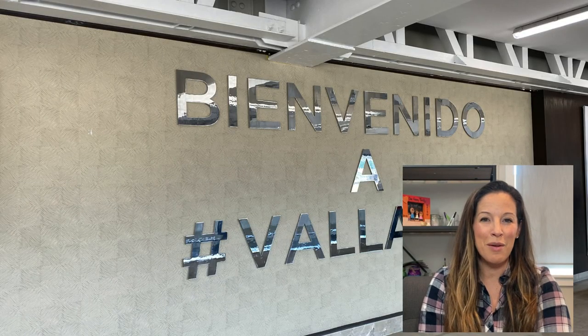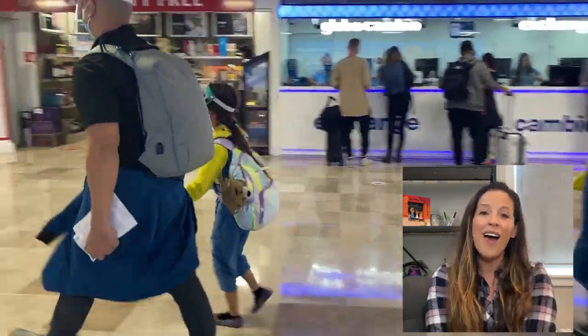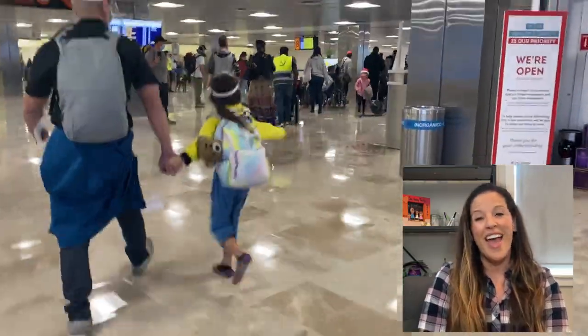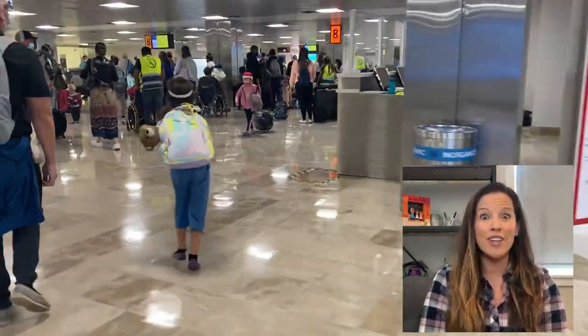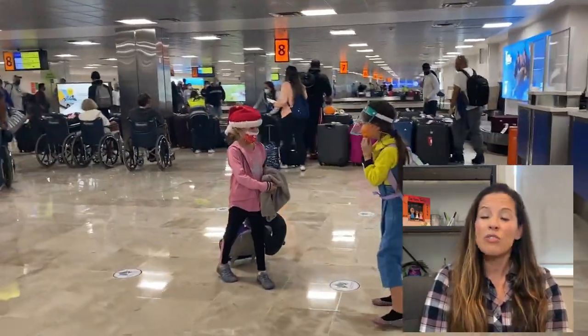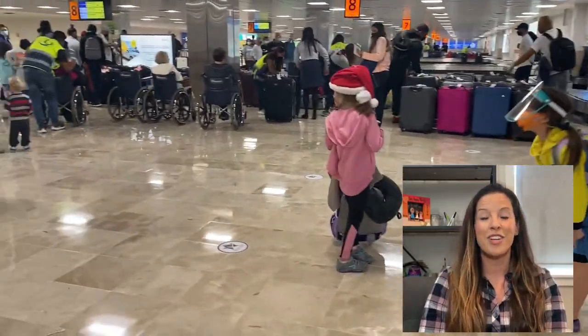Hey everybody, this is Elizabeth from Gabriel Family Adventures, and today I'm going to be giving a review of the Vidanta Resort in Nuevo Vallarta, Mexico. This is our third Vidanta - several years ago we went to the Vidanta in Acapulco, then two years ago we went to Riviera Maya, and now we are at Vidanta Nuevo Vallarta.